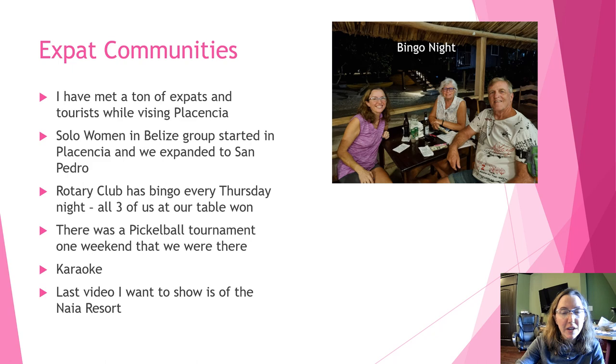If you're thinking of moving here, there are great expat communities. I've met a ton of expats and tourists during my visits to Placencia. There's a Solo Women in Belize group on Facebook that started in Placencia and expanded to San Pedro — if you're coming as a solo woman, look us up, we have lots of events. Also look up Rotary Club events: in Placencia there's bingo every Thursday night at the Green Parrot, and all three of us at our table won on one visit. We also saw a pickleball tournament there — pickleball is quite popular in Belize.